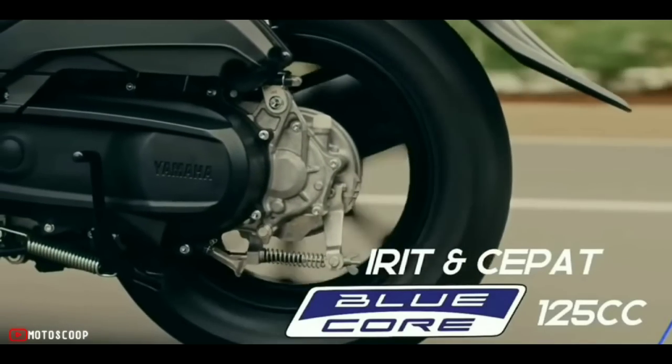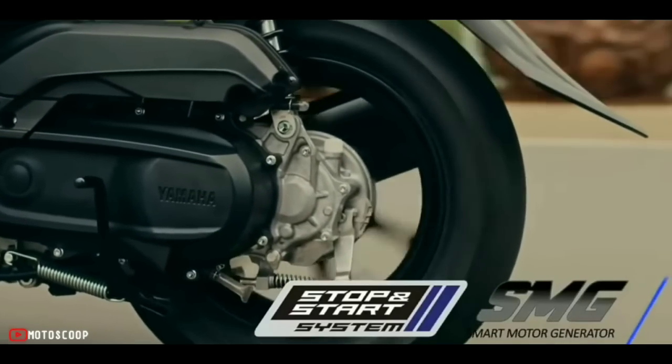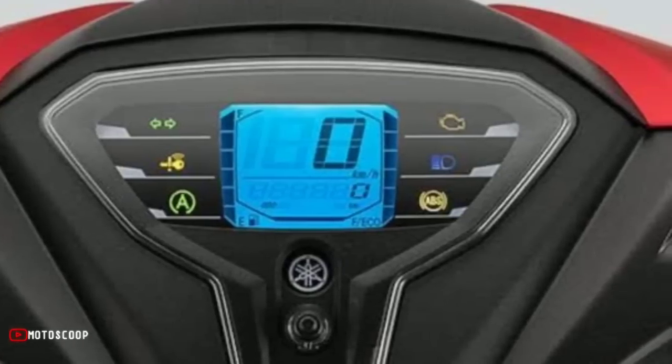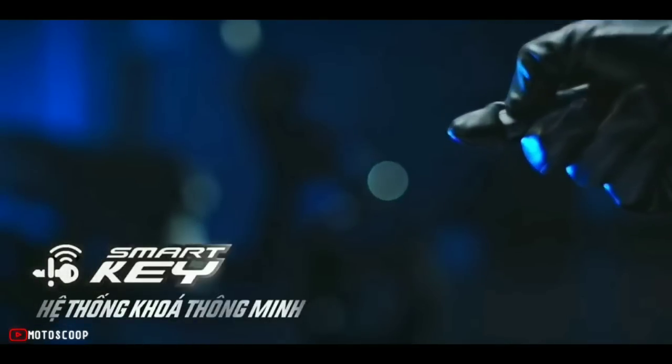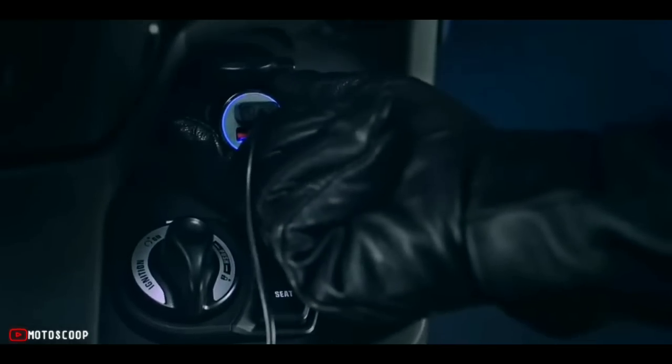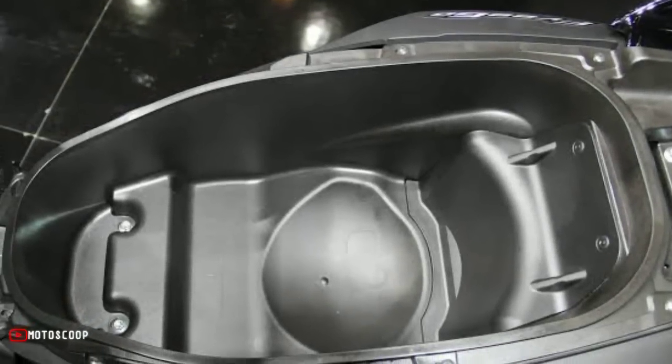Yamaha said that with the amazing Matic concept, this scooter is packed with high-end features. Emphasis is placed on providing ease of use and practicality. The fuel tank is easy to open and close, and it includes a mobile phone charger socket, wider seat, wider legroom, and a large storage compartment under the seat.